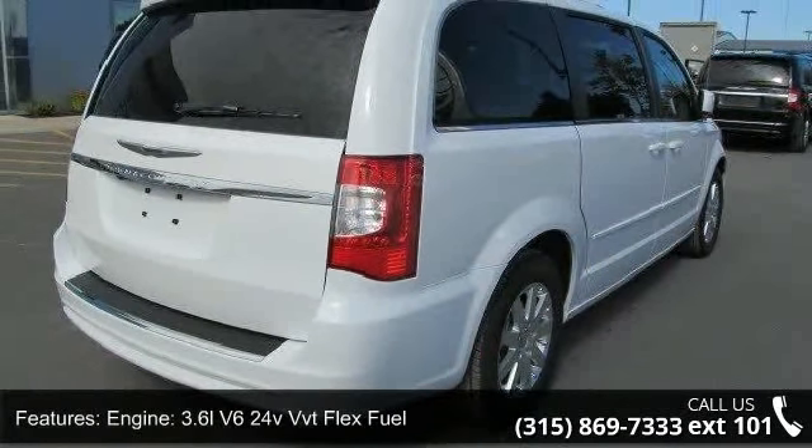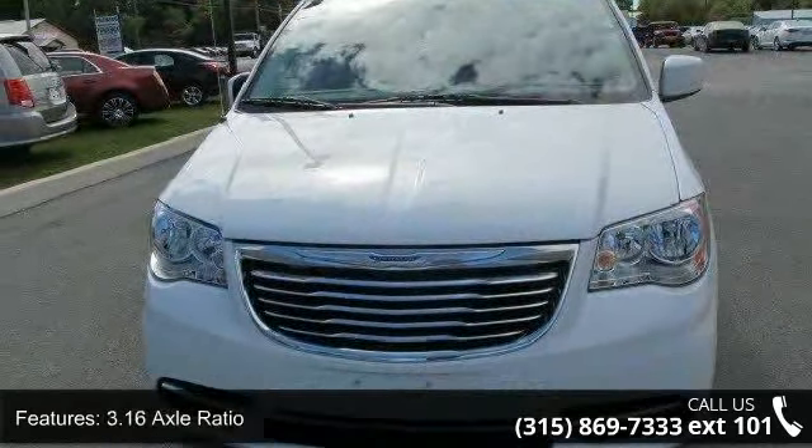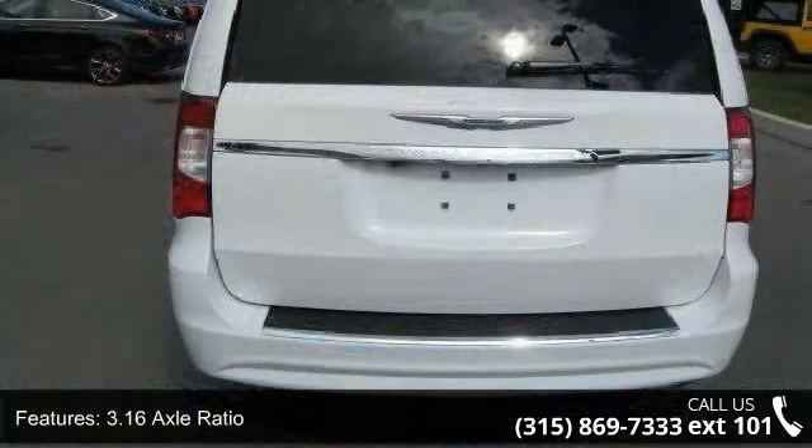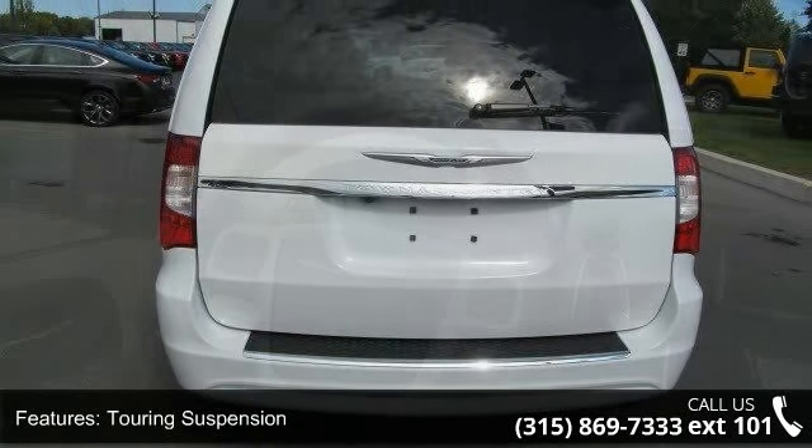Enjoy these notable features: engine 3.6L V6 24V VVT Flex Fuel, 3.16 Axle Ratio, Touring Suspension, 50 State Emissions, Front Wheel Drive, Engine Oil Cooler.